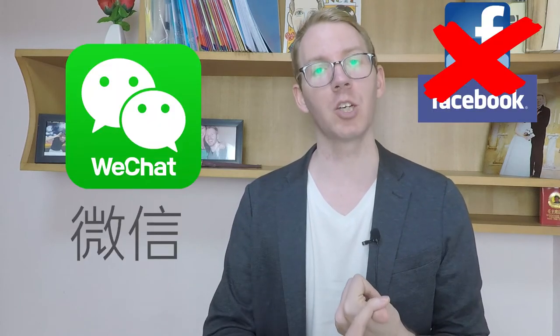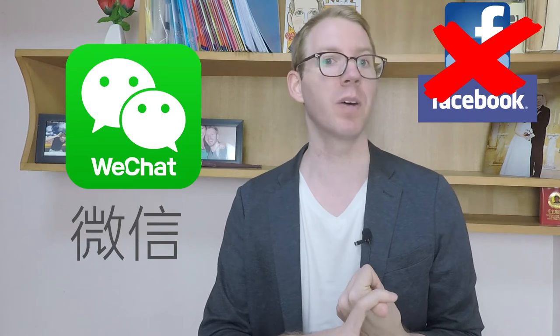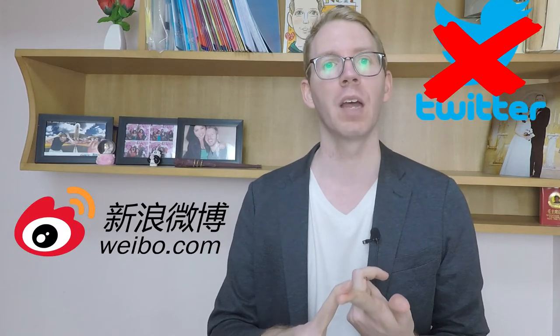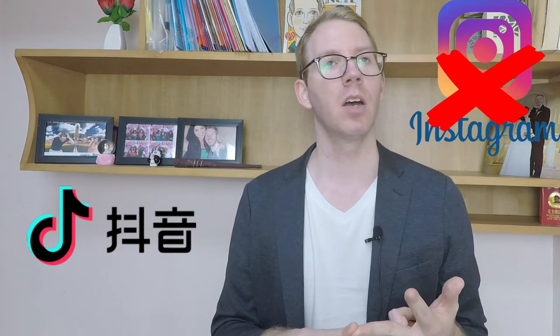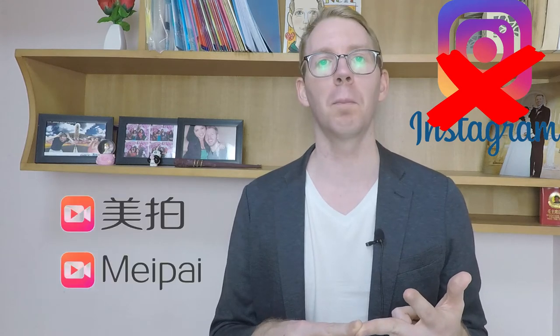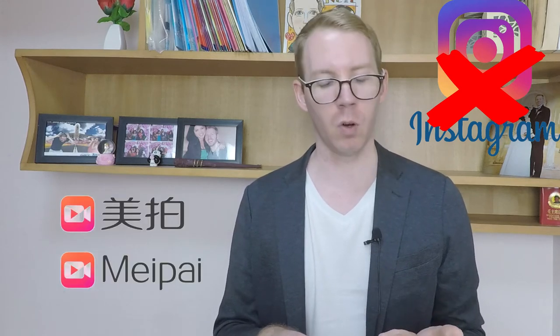Instead of using this Western social media, what you can do is use some of the Chinese social media. There's WeChat, which is like Chinese Facebook. Twitter would be Weibo. Instagram would be something like Douyin, TikTok, or MyPie. There's also QQ as well.